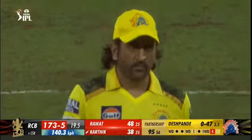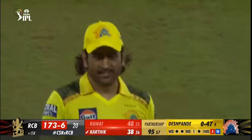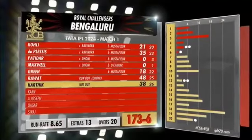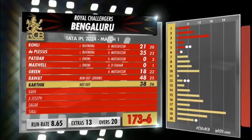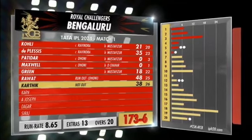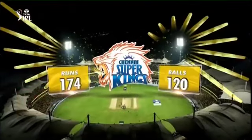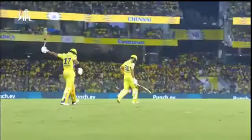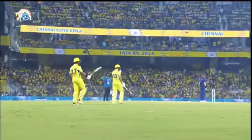Short by some distance. Good work, MS — still got it! 173 for six off their 20 overs. RCB were 78 for five at one stage before Rowett and Karthik restored the innings with that 95-run partnership. 71 have come off the last five overs. 174 the target for the Chennai Super Kings — so Ruturaj Gaikwad and Ruchan Ravindra will make their way to the center.